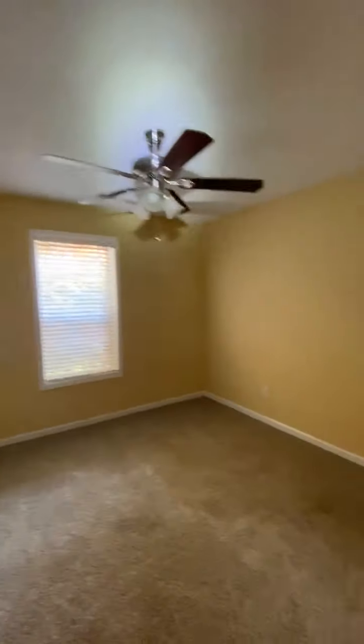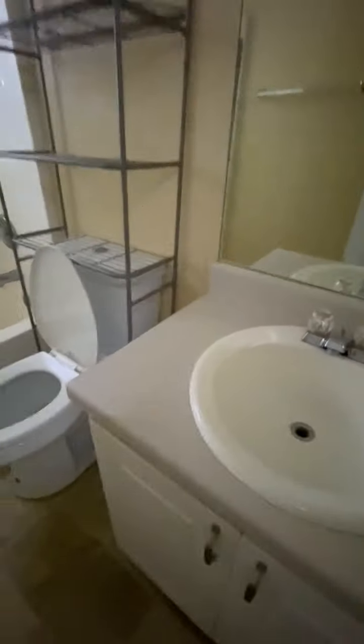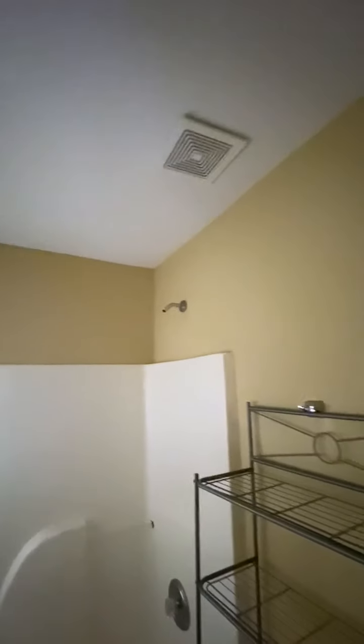Bedroom number one — you can see the water spot up in the ceiling. Bedroom number two. Guest bathroom — we have missing drain stoppers for the sink as well as shower heads. Shower heads are missing in both bathrooms.